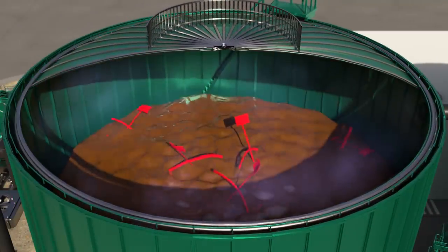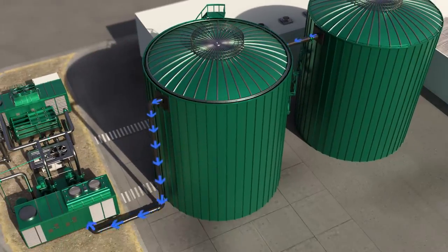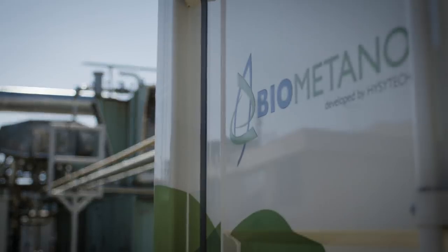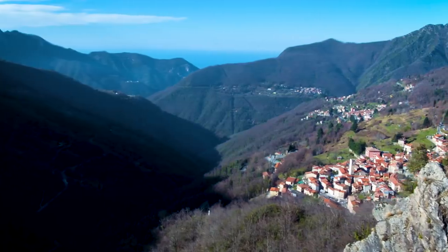Gas is collected and extracted before transfer to a refining station, from where it can be used as fuel-grade methane for cars, trucks, and wheel loaders. Alternatively, it can be injected into the local gas grid or used to fuel a generator to produce electricity, both of which can power homes and communities.